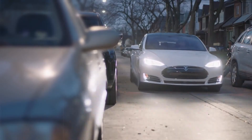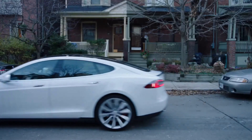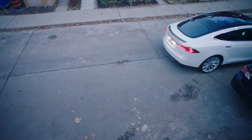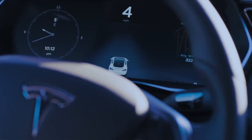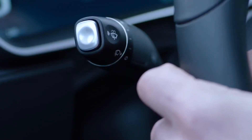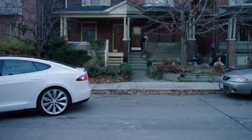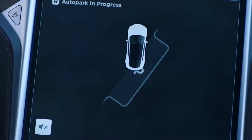AutoPark completes a suite of Autopilot features. As you drive past an open spot, pull about one car length ahead and come to a complete stop. Model S will scan the space and display a P on your instrument cluster. Signal and shift to reverse. Press Start and AutoPark will initiate, guiding you perfectly into position.